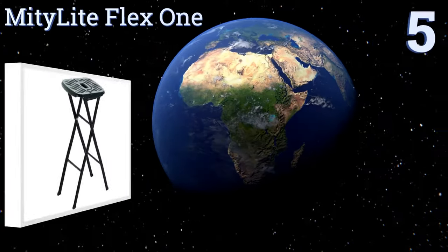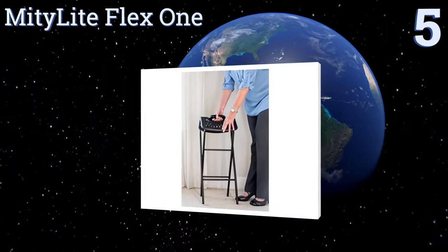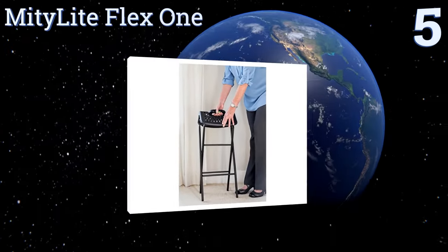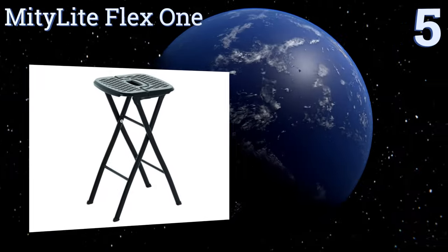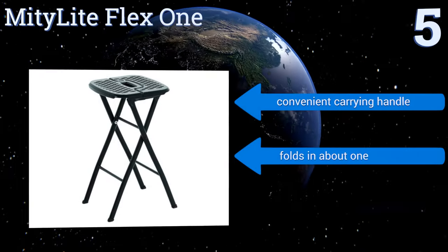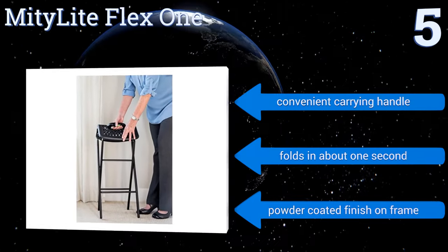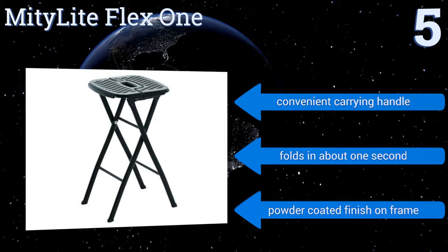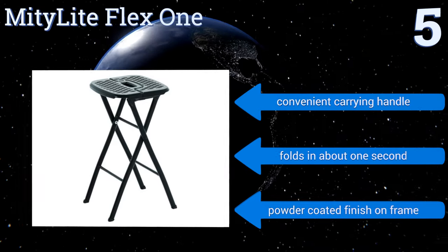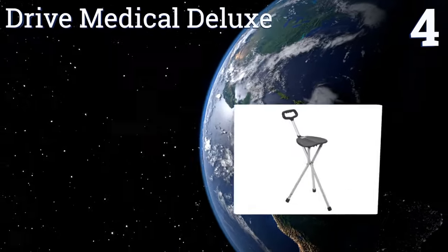At number five, the Mighty Light Flex One is yet another unit that prizes function over form. While its looks leave much to be desired, this compact and collapsible piece of furniture can safely support a user weighing as much as 300 pounds, yet it weighs just 10 pounds itself. It has a convenient carrying handle and a powder-coated finish on the frame, and it folds in about one second.